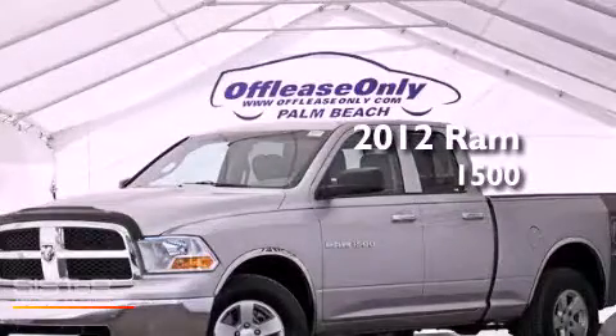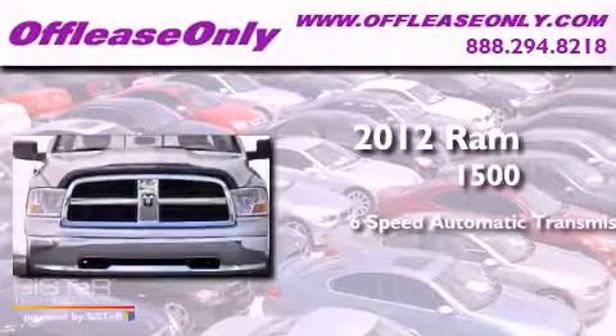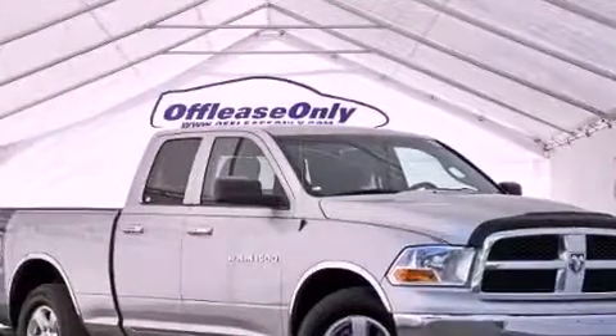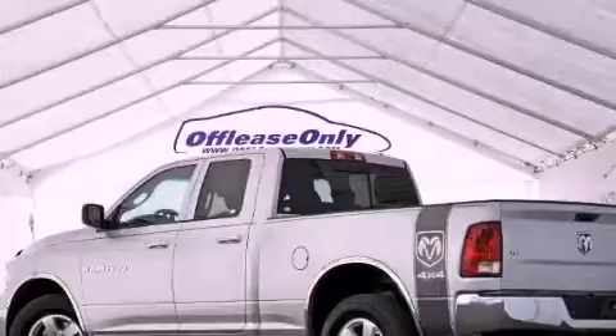This is a 2012 Ram 1500. This truck has a 6-speed automatic transmission, a 4.7-liter V8, and 4-wheel drive. Plus, having just come off lease, this automobile is in like-new condition.